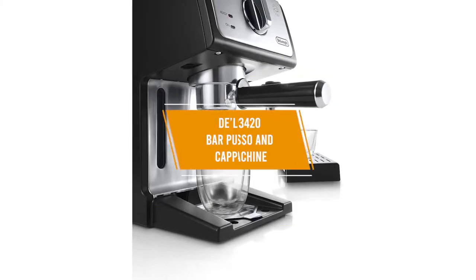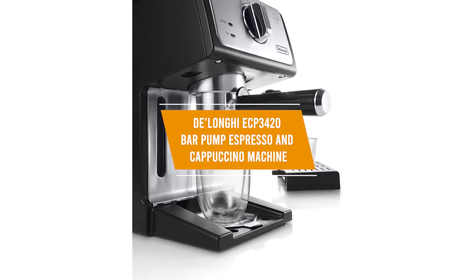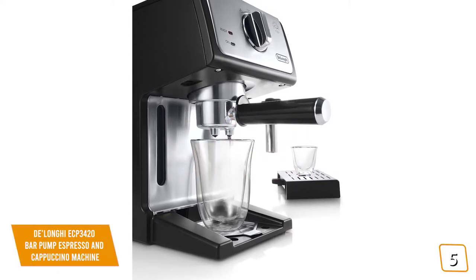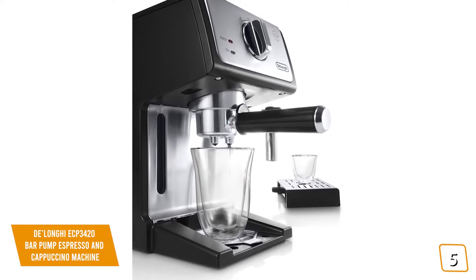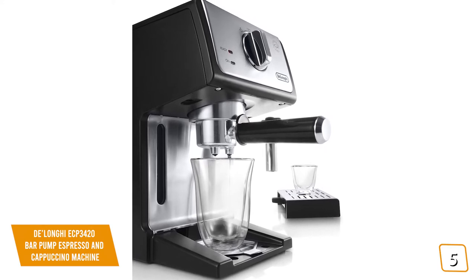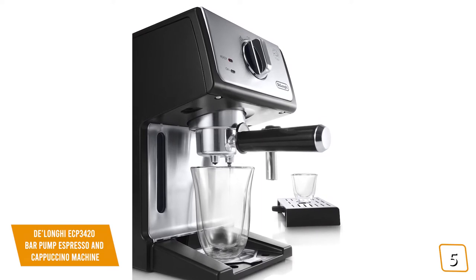The fifth product on our list is the DeLonghi ECP 3420 Bar Pump Espresso and Cappuccino Machine. This is our best budget espresso machine. If you're a coffee aficionado looking for an affordable espresso and cappuccino machine to enjoy handcrafted coffees at home, then the DeLonghi Bar Pump Espresso and Cappuccino Machine may be perfect for you to brew like a pro.